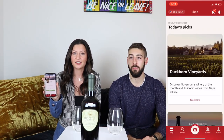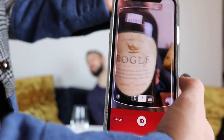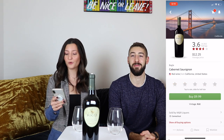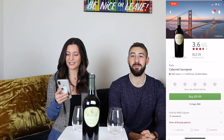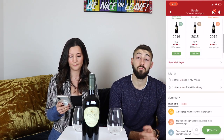We use the Vivino app — basically you could be in any wine store and just scan the label. The first one is Bogle Vineyards, a Cabernet Sauvignon with a 3.6 rating by 14,556 people, and it is an average price of $12.